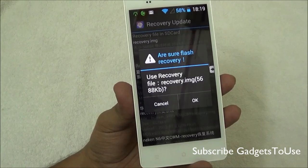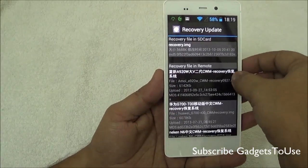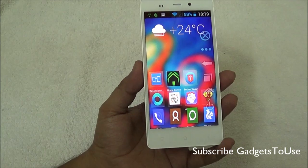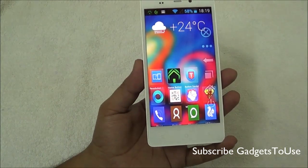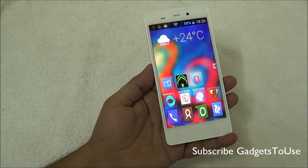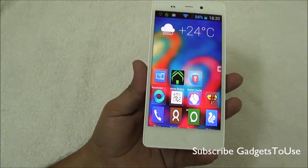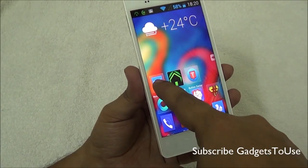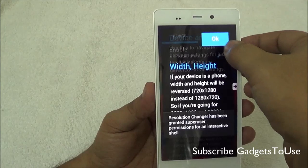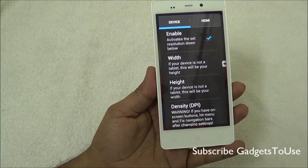Tap to install the recovery.img on your device. Make sure you follow the process carefully; if you have any problems, refer to the detailed step-by-step guide in the description. Special thanks to Divan Shagarwal and Shivam from the Gioni E India developers group for helping root this device. Once both the recovery.img is installed and super user access is granted, your device is completely rooted.